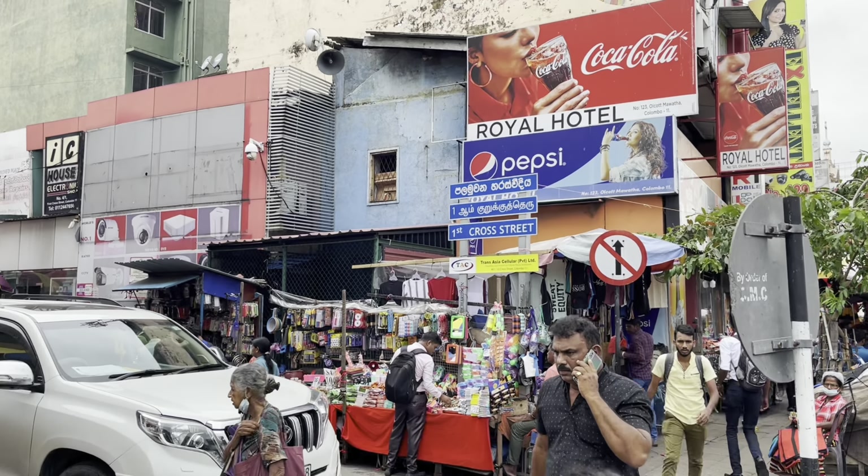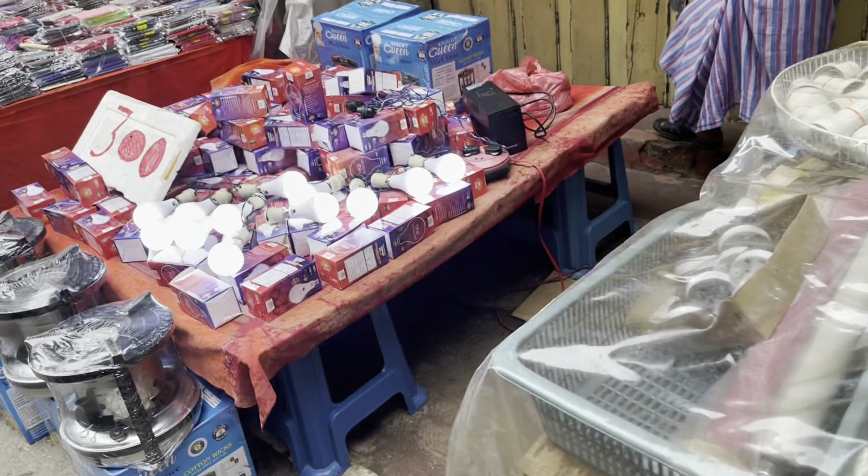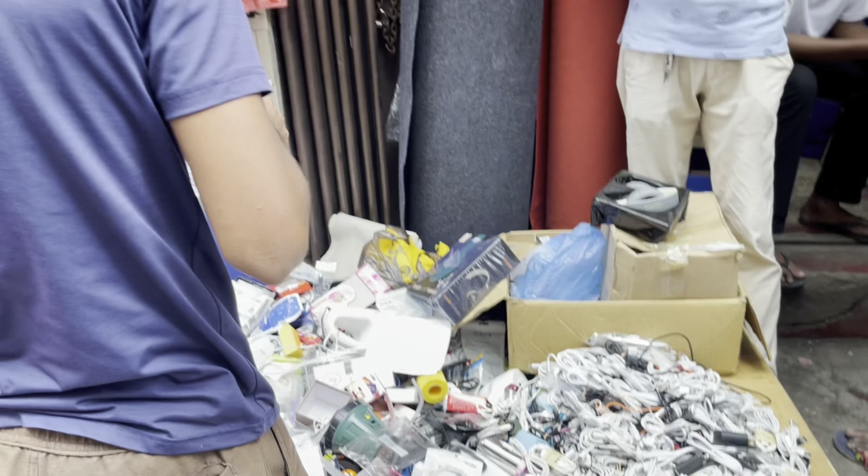We'll now look at First Cross Street, where you can find electronic items — lighting items like bulbs, lampshades, chandeliers, mobile phones and accessories, mobile and electronic repair centers, electrical appliances, and more.